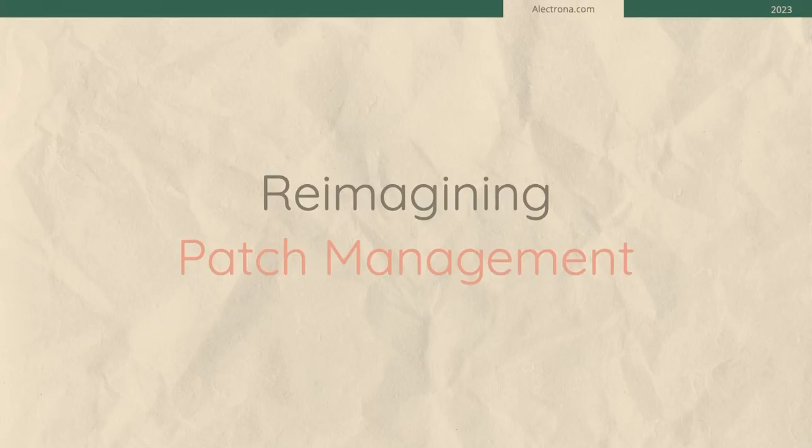Thanks, Chad. Good afternoon, everyone. My name is Ryan. I came all the way from Texas — we all rode our horses here, so we made it safe. We're going to talk about our idea of patch management and how it differs from some of the solutions you may have used or seen. We're going to show some cool command line terminal commands — it's slightly technical, but it'll give you a lot of information about Patch.